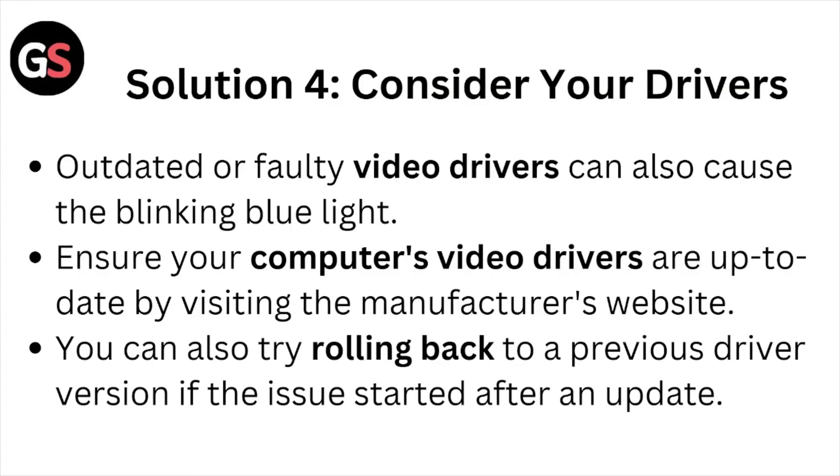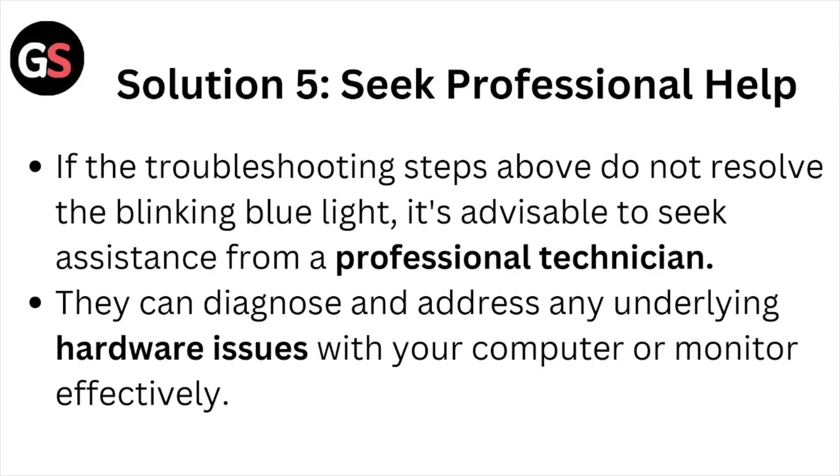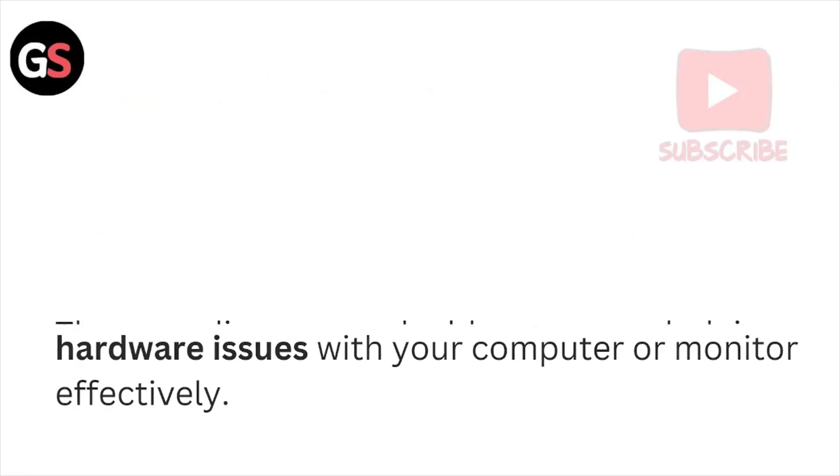Solution number five: seek professional help. If the troubleshooting steps and other methods did not resolve the blinking blue light, it is advisable to seek assistance from a professional technician. They can diagnose and address any underlying hardware issues with your computer or monitor effectively.